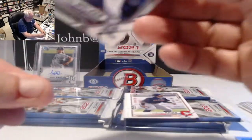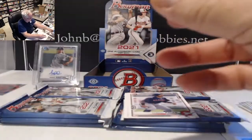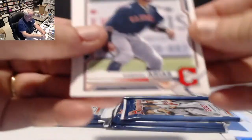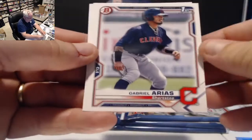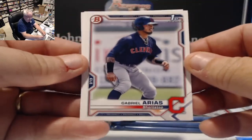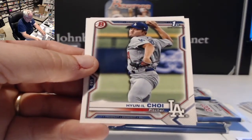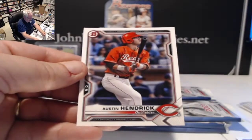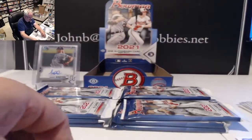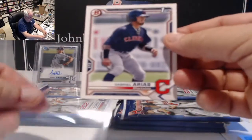Next pack has Gabriel Arias, shortstop for the Indians — that's the one you want — Yun-il Choi for the Dodgers, and Austin Hendrick for the Reds. A couple of firsts in that pack: Choi and Arias.